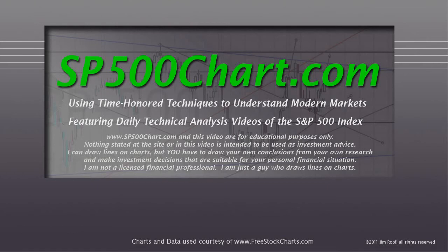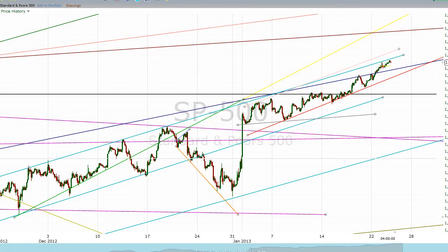So let's take a look. This is a 30-minute chart, and I'm going to take a super quick look.